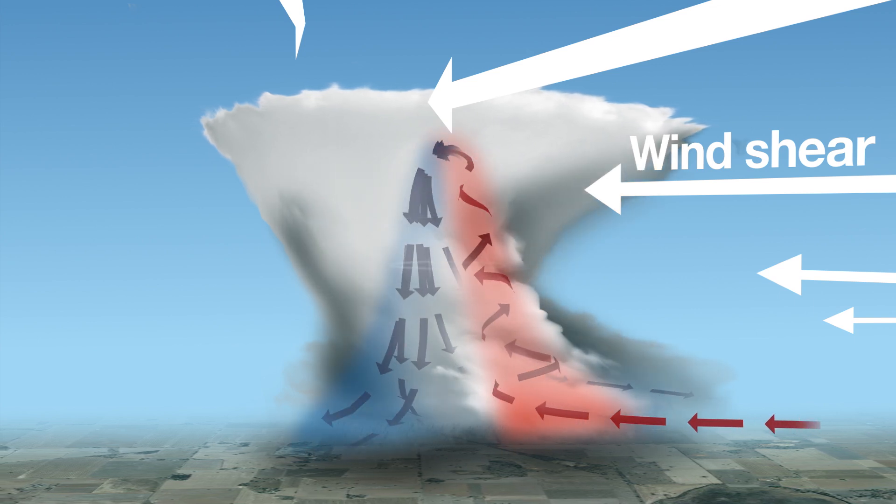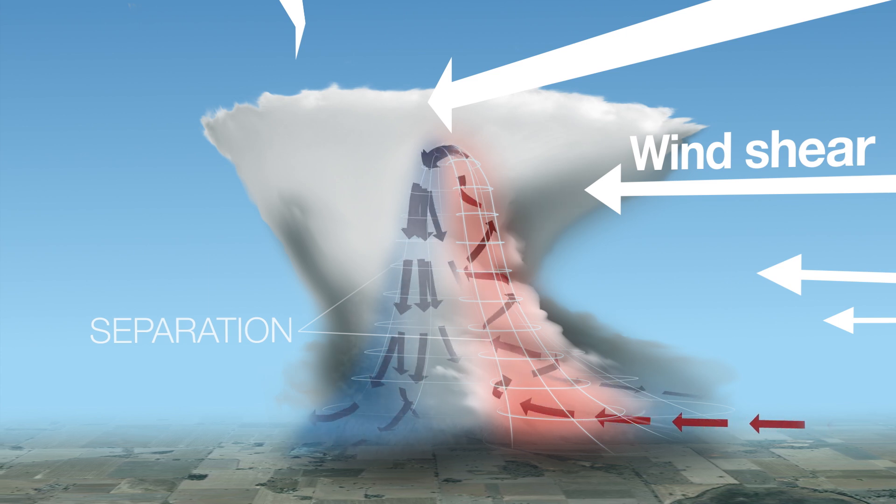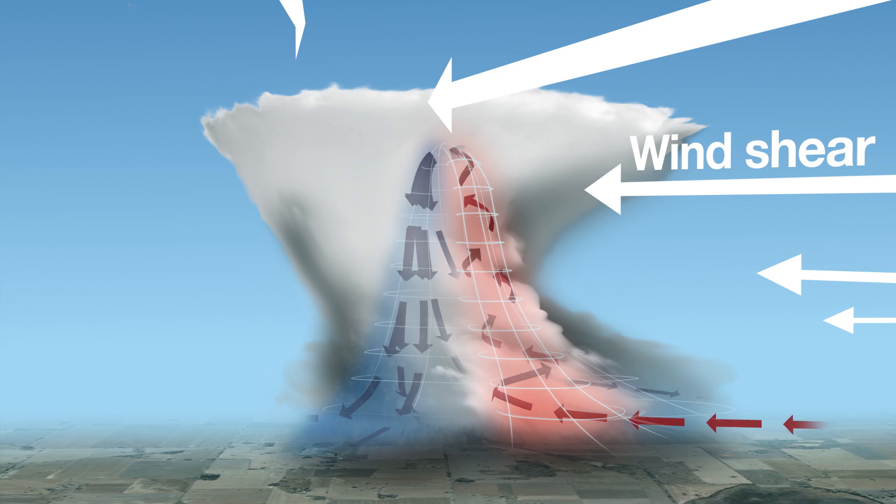This organisation means the cool downdraft is separated from the warm updraft, so you don't see any of that interference and weakening that we see in regular thunderstorms. This means they can last many hours and travel long distances, potentially causing considerable damage.